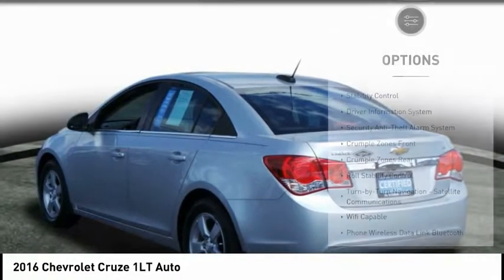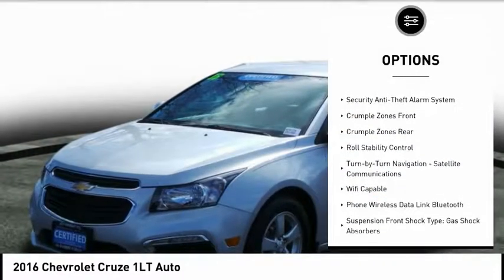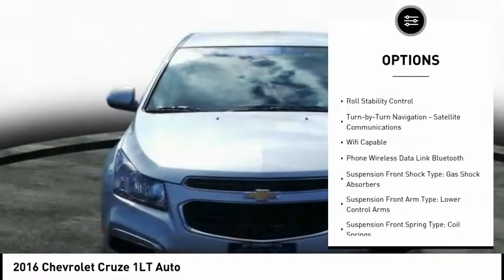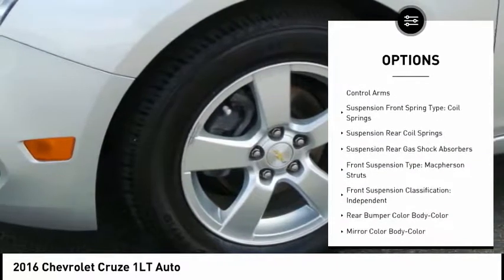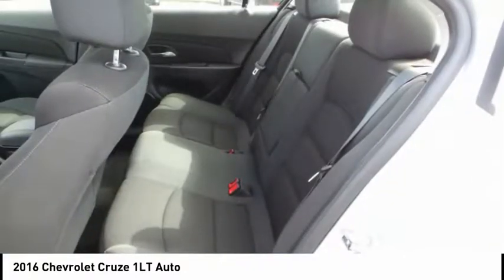Here are some of this vehicle's great options: traction control, stability control, power steering, cruise control, trip computer, power brakes, power windows, child safety locks, trip odometer, tachometer.